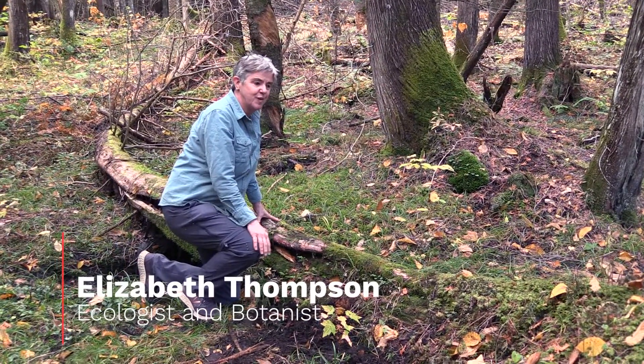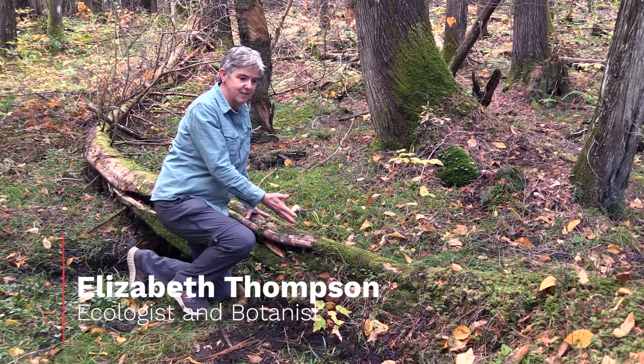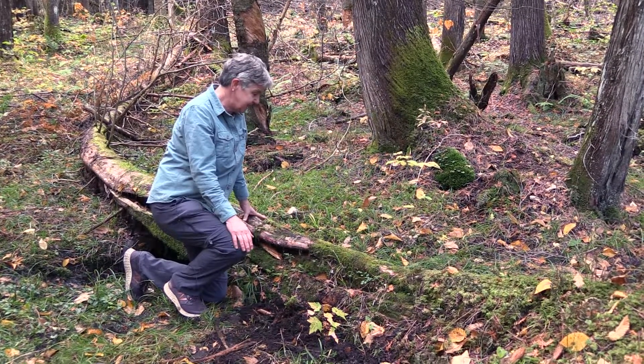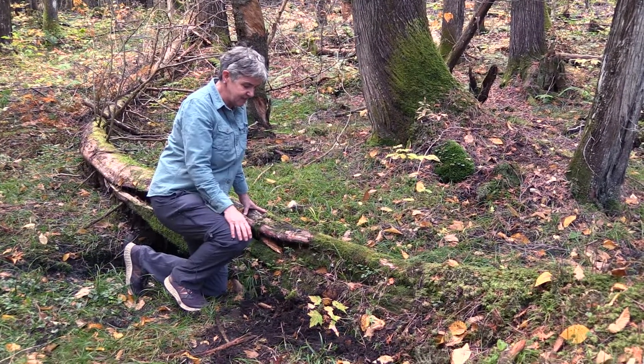We're looking here at a northern white cedar log that has fallen down and is spending years and years rotting on the ground. And as it's rotting on the ground it provides habitat for new life, for new seedlings. And so we call this a nurse log because it's a place where seedlings can grow.